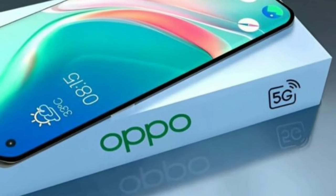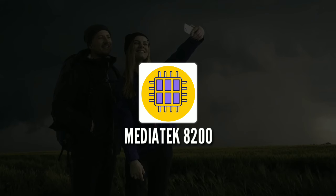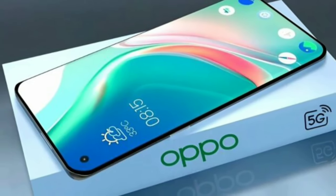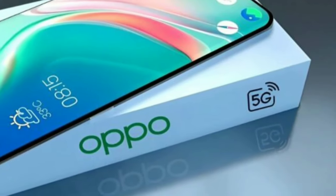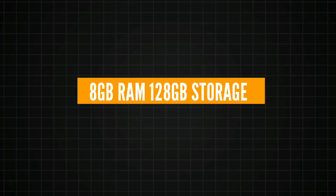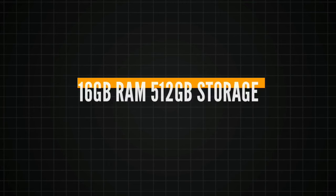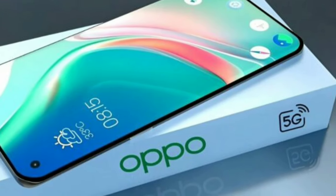Powered by the MediaTek Dimensity 8200 processor, this phone handles everything you throw at it with ease. From gaming to multitasking, the Reno 14 Pro offers a seamless experience. It's available in three configurations: 8GB RAM with 128GB storage for casual users, 12GB RAM with 256GB storage for heavy multitaskers, and 16GB RAM with 512GB storage for power users who need it all.